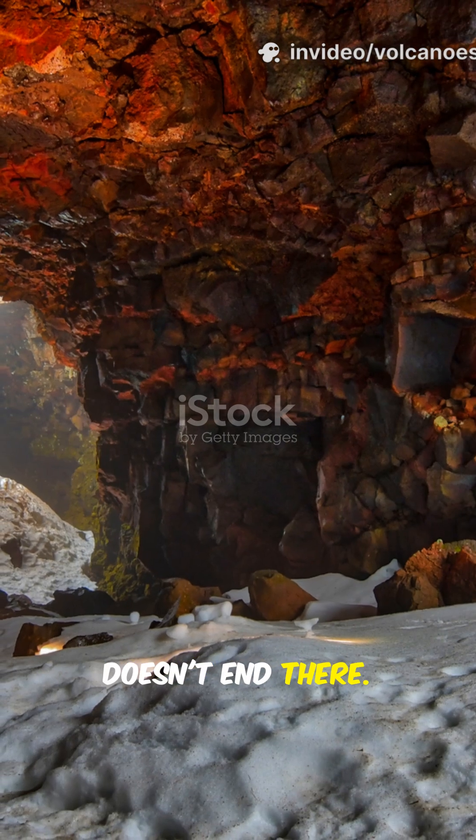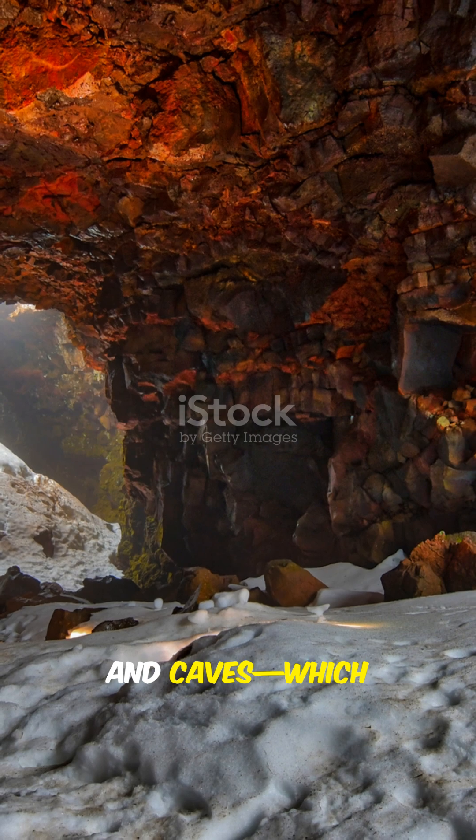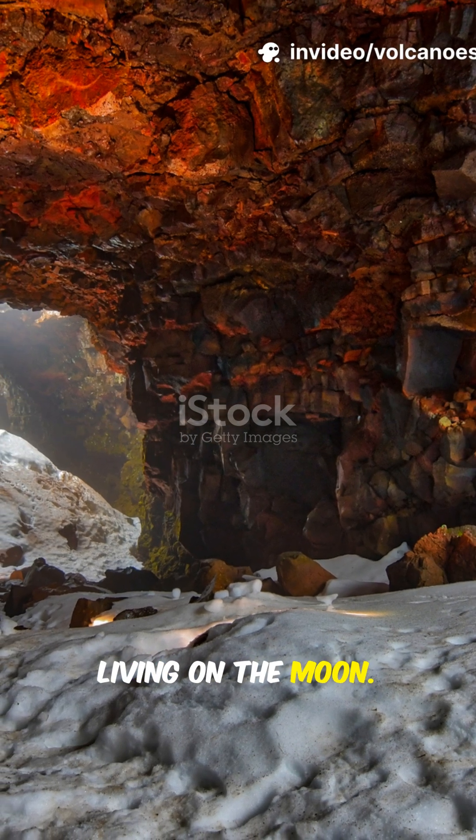But the story doesn't end there. Those ancient eruptions left behind lava tubes and caves, which could one day become homes for astronauts living on the moon.